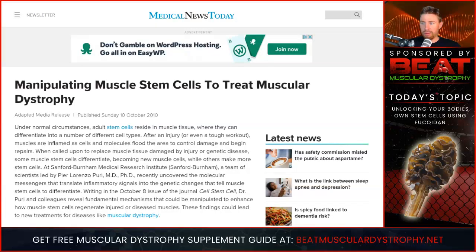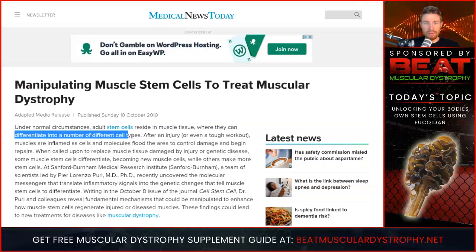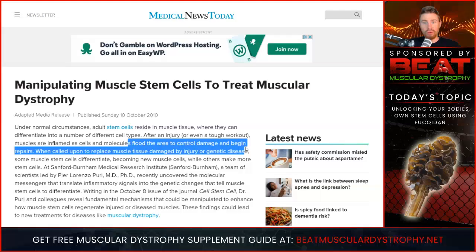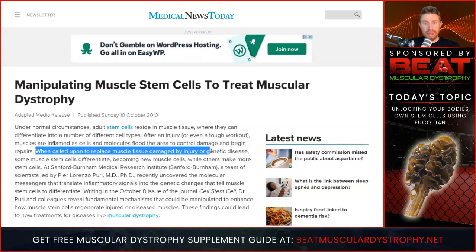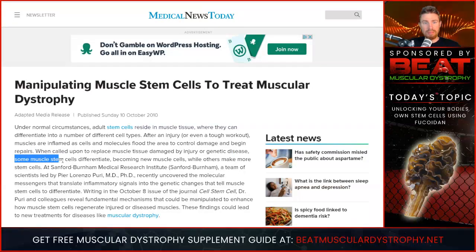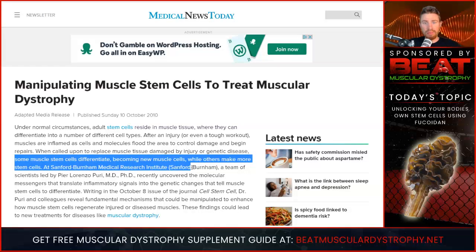Right up here we have an article published on October 10, 2010, and let's go ahead and read a little bit of this study. It says: under normal circumstances, adult stem cells reside in muscle tissue where they can differentiate into a number of different cell types. After an injury or even a tough workout, muscles are inflamed as cells and molecules flood the area to control damage and begin repairs. When called upon to replace muscle tissue damaged by injury or genetic disease, some muscle stem cells differentiate, becoming new muscle cells, while others make more stem cells.